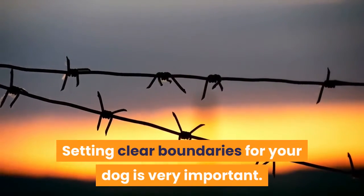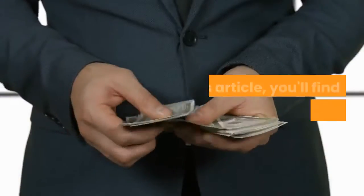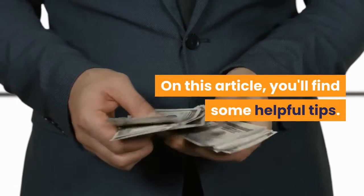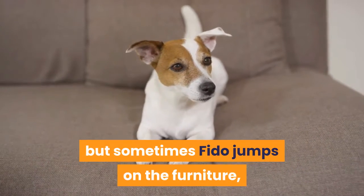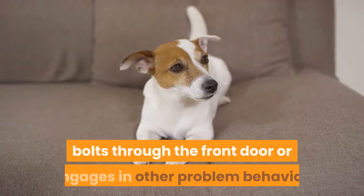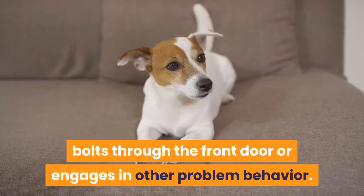Setting clear boundaries for your dog is very important. On this article, you'll find some helpful tips. We all love our canine companions, but sometimes Fido jumps on the furniture, bolts through the front door, or engages in other problem behavior.